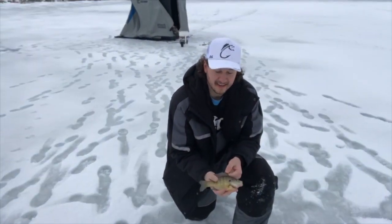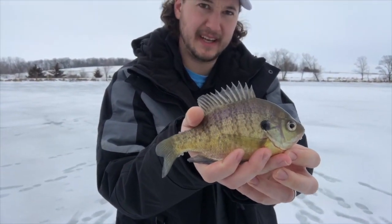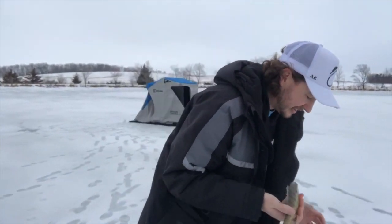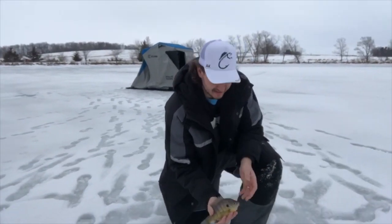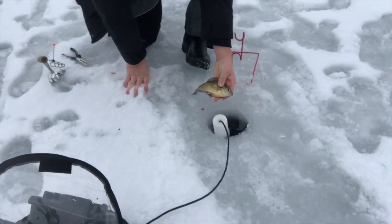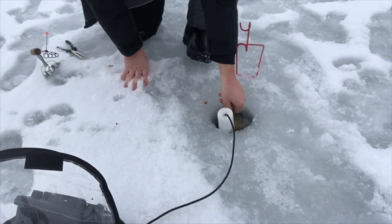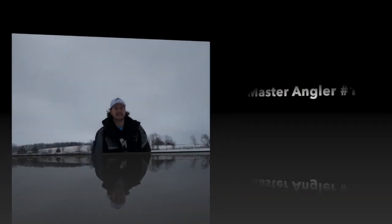Hey guys, Rod Ripper Jake here — breaking news: Alex finally caught a fish! It's a little better than the ones we've been catching. That was on the classic Rod Father dead stick that he left sitting here, so it was really his pole, but I mean, I reeled it in. Nice fish — there he goes down into the depth.